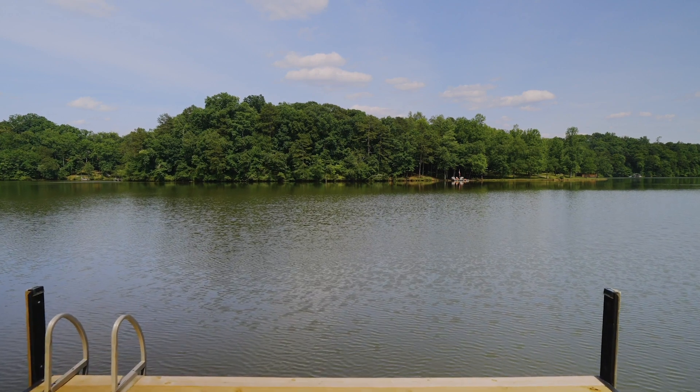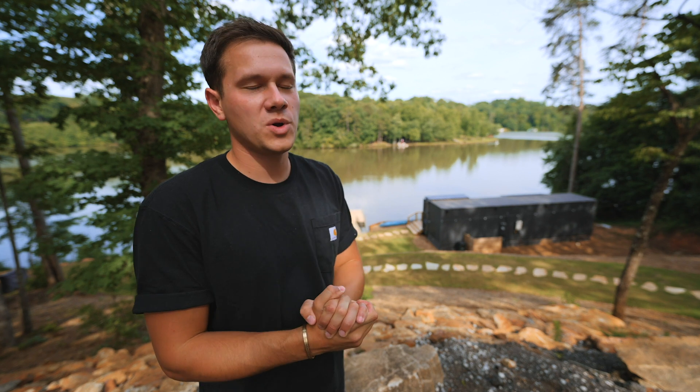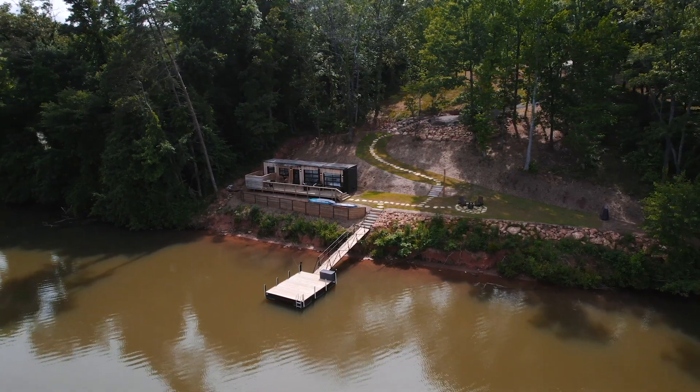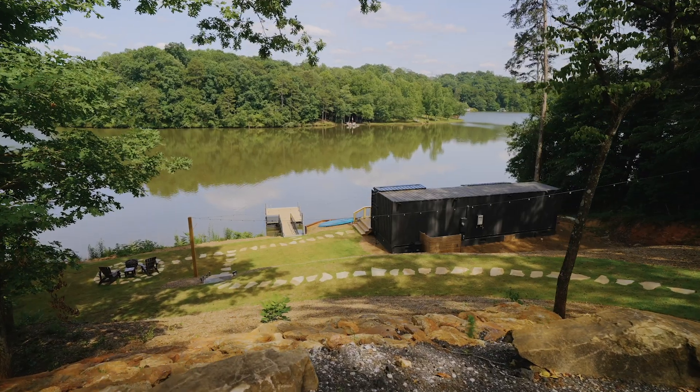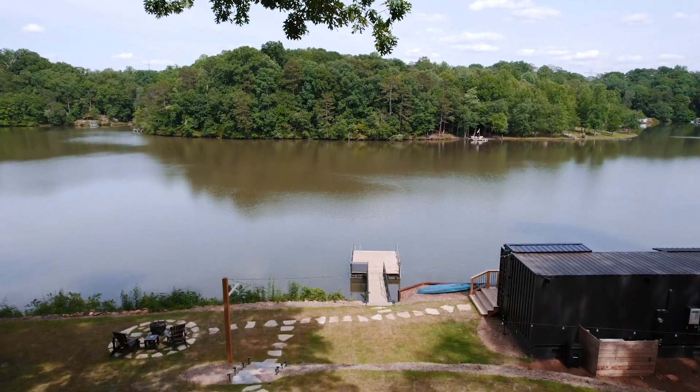We're in Greenville, South Carolina today. Beautiful state, beautiful weather, and we are at Addison Farms, which is a 17-acre hobby farm. They have two acres on this property all for you, which is the Hive shipping container home. Look at the water, look at the views. This place is awesome.